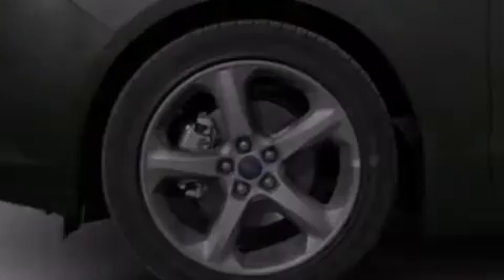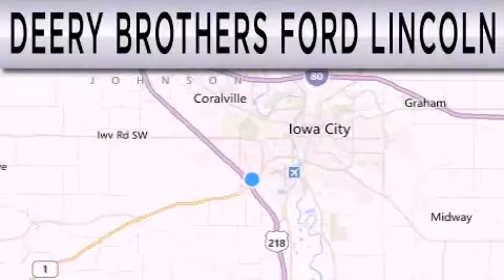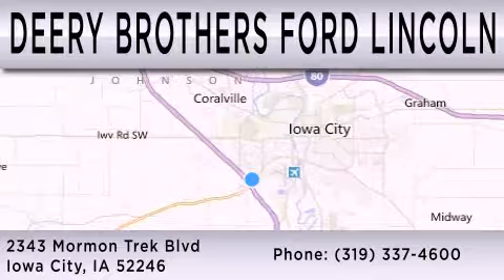We invite you to contact us today to learn more about this vehicle. Deery Brothers Ford Lincoln is dedicated to doing everything possible to ensure that the experience you have selecting your next vehicle is as pleasant as possible. We are located at 2343 Mormon Trek Boulevard in Iowa City.